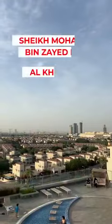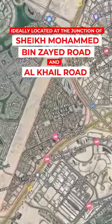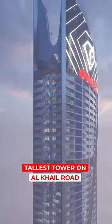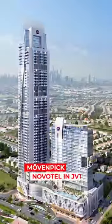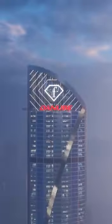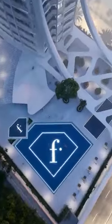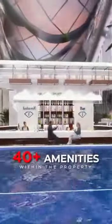JVT is ideally located at the junction of Sheikh Mohammed bin Zayed Road and Al Khail Road. Fashions will be the tallest tower on Al Khail Road and is right next to Movenpick and Novotel in JVT. Fashions is going to be one of the best residences in Jumeirah Village Triangle and comes with over 40 amenities.